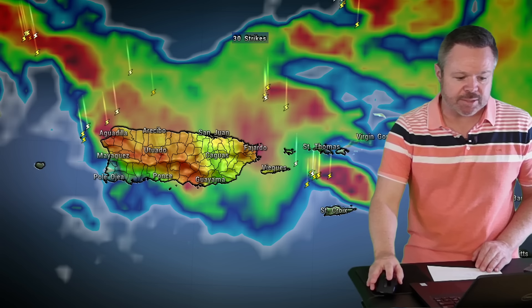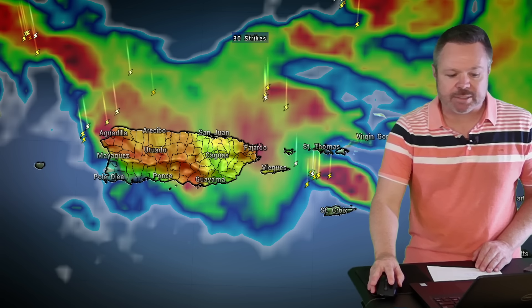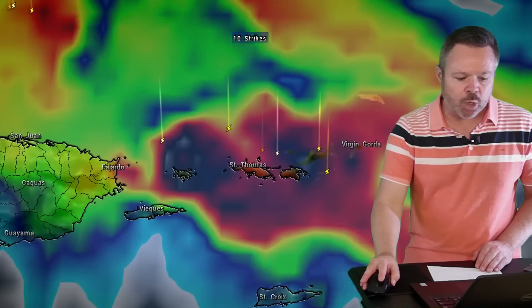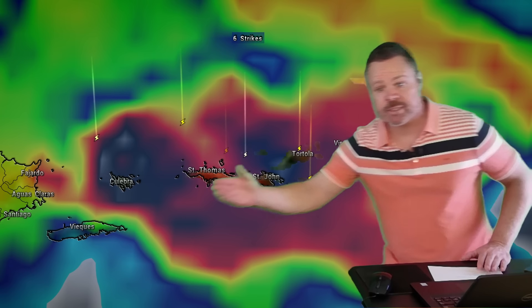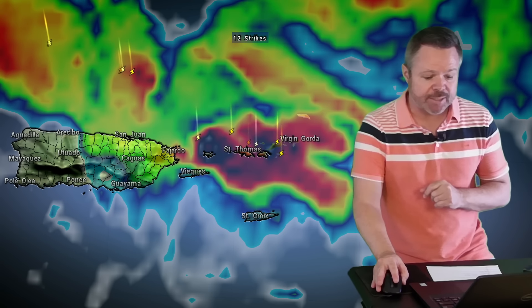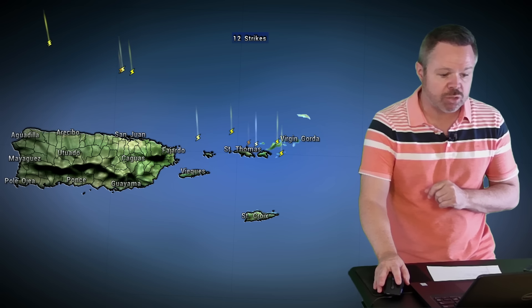We've had some really nasty storms over the Mona Passage — storms that developed over Puerto Rico, now lifting to the north, producing special marine warnings. And some pretty nasty weather at this point over places like St. Thomas and St. John. This is the last look at the satellite data. Look at that blowup right over places like Culebra, St. Thomas, St. John, and the Road Town, Tortola area as well — very heavy rain, with at least some isolated activity over St. Croix.